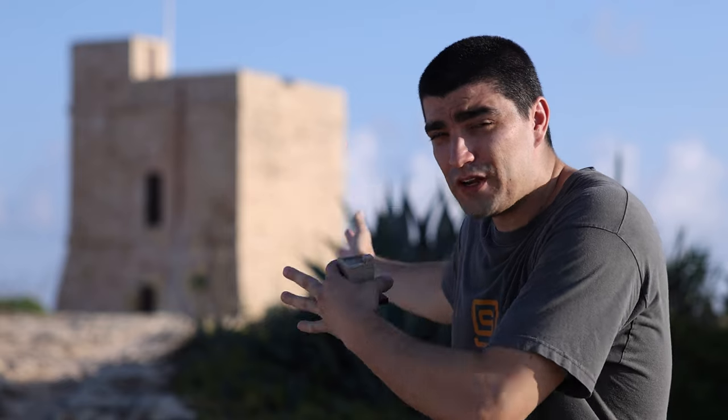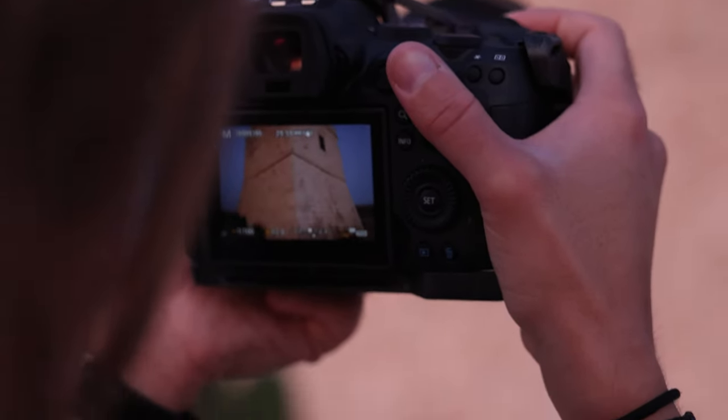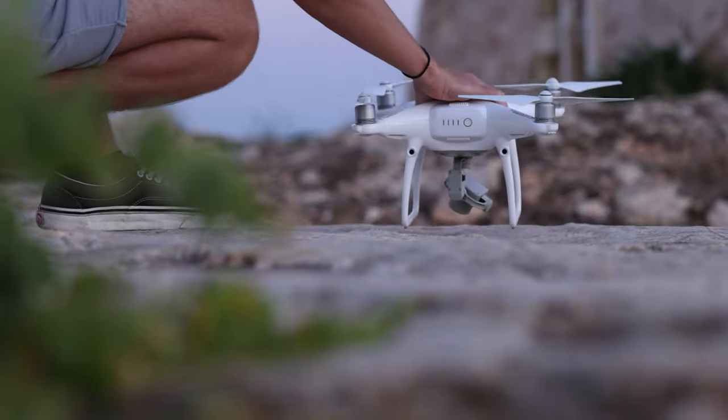Sometimes you're faced with a different problem: how do you get the real world into the digital world? So first we started by taking many, many photos — hundreds if not thousands of photos of the tower behind us.